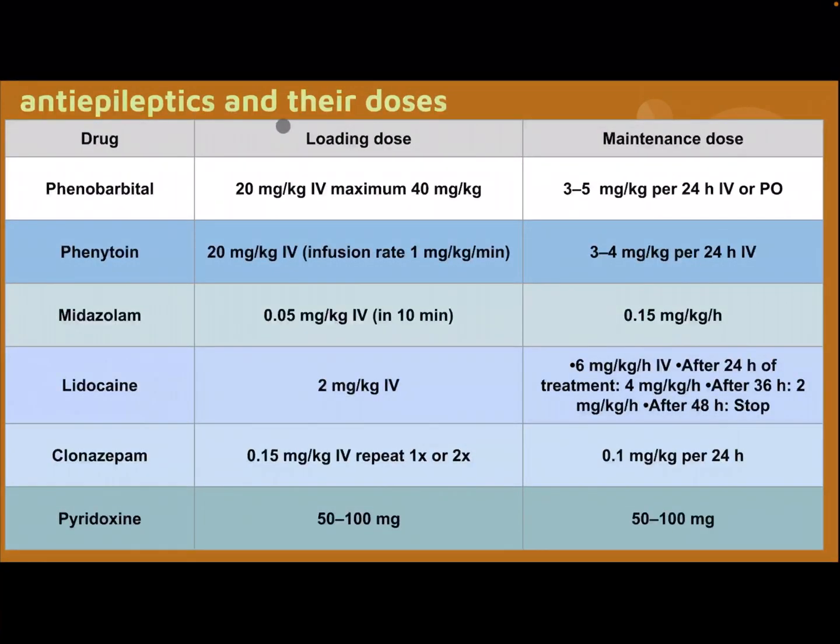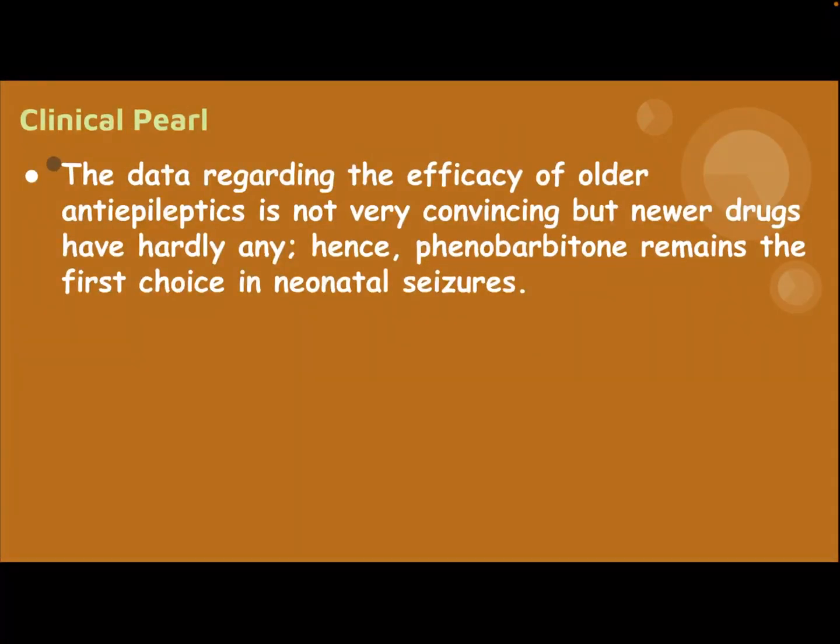Antiepileptic drugs and their doses: phenobarbital, phenytoin, midazolam, lidocaine, clonazepam, and pyridoxine. The data regarding the efficacy of older anti-epileptics is not very convincing, but newer drugs have hardly any supporting data either. Hence, phenobarbital remains the first choice in neonatal Caesar.